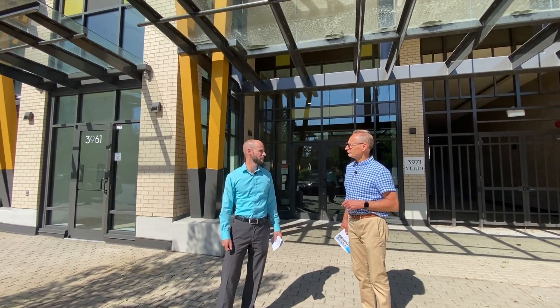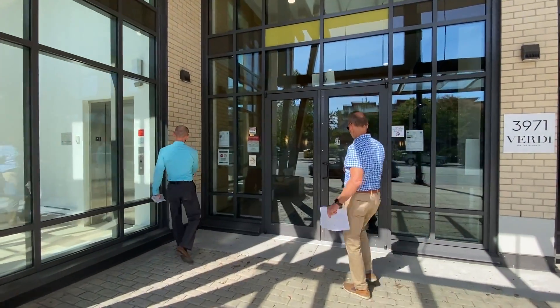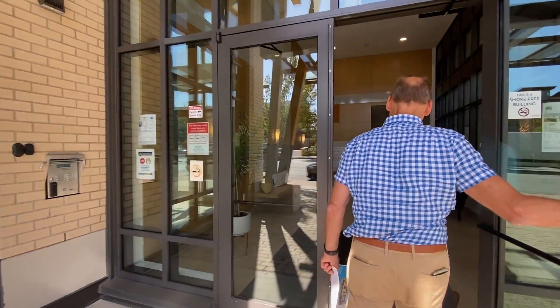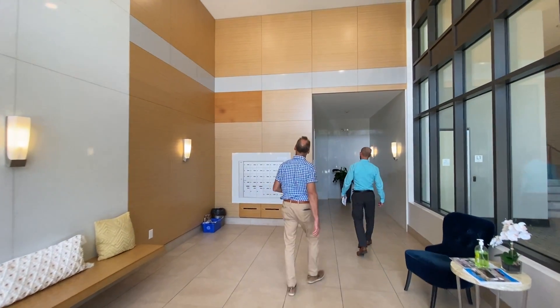You're only 15 minutes to downtown — that's the beauty of North Burnaby. Walk to the PNE. Let's go in and have a look. I love the lobby — very open, high ceiling, nice over-height finishing, lots of tiling and woodwork.